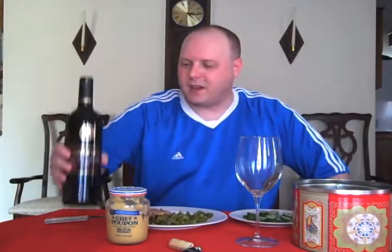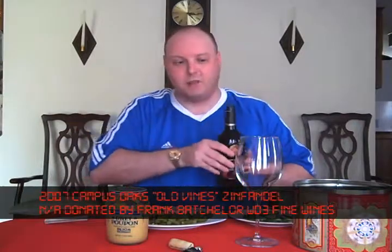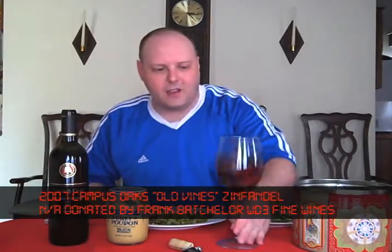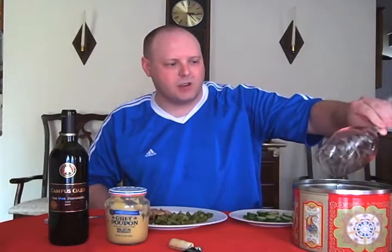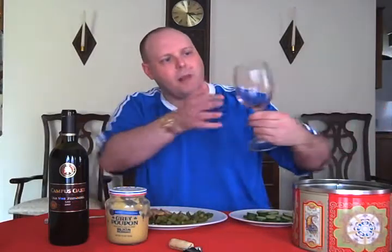So we're doing the Campus Oaks. Since we're doing the Campus, we're doing two wines on Monday. This is today's show — Tuesday's show. Lunch is some Polish sausage. I figured I'd pair it up with this Campus Oaks Zin. This Campus Oaks Zin is one of the wines that we had at the Scenic Loop Cafe wine tasting put on by Frank Batchel and WD3 Wines. This is the last of the wines that I received from them.